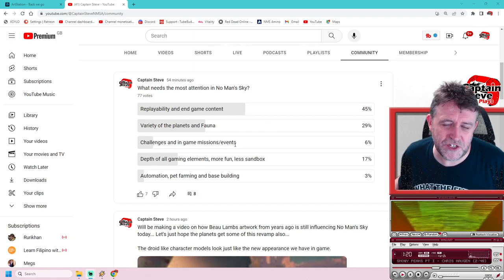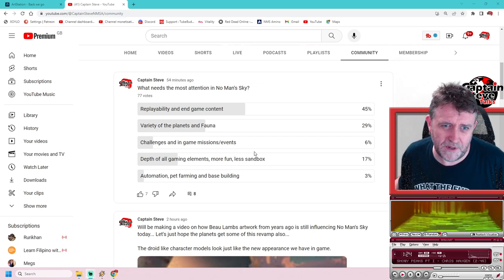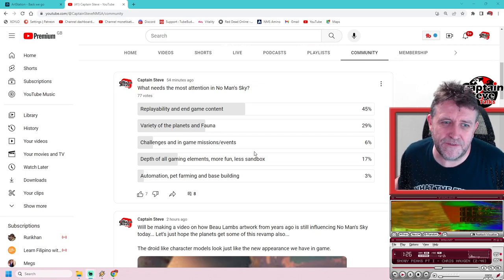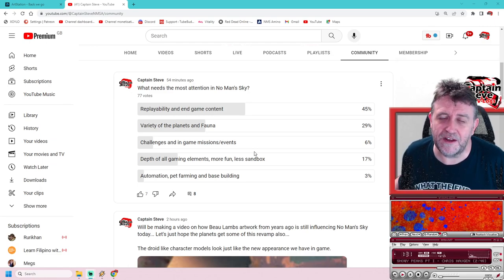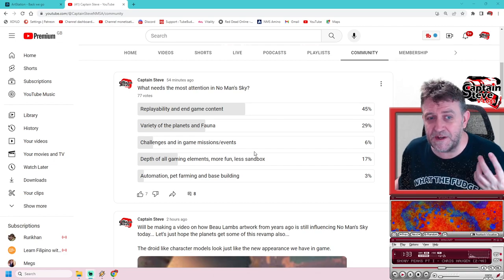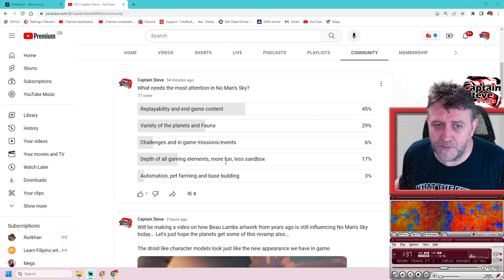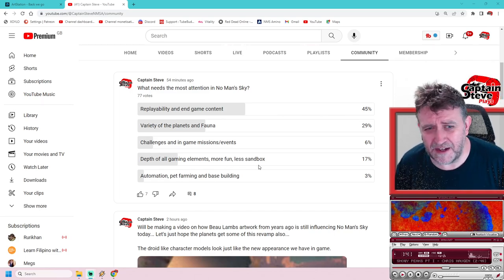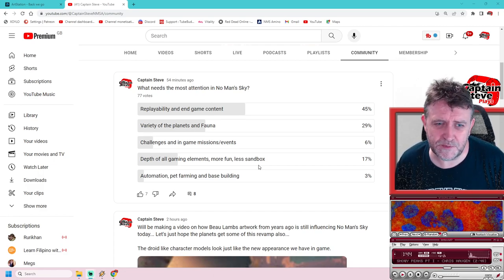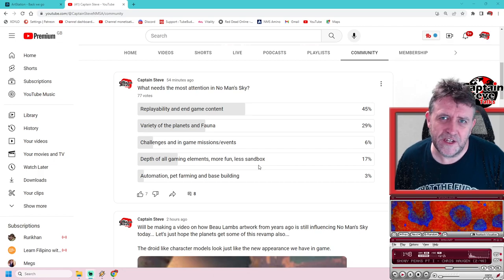Six percent hit the challenges option. I feel they need to get multiplayer fixed before missions get done, but I'm hoping if they bring in more missions it'll be more multiplayer-focused - making matchmaking easier, letting you start your own server instances, perhaps giving us mission computers onboard our own freighters to make it easier to run missions with friends. Depth of all game elements - more fun, less sandbox. I honestly thought it was going to go that way when it got announced for Switch.